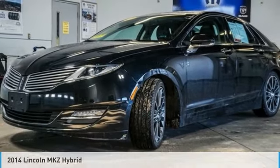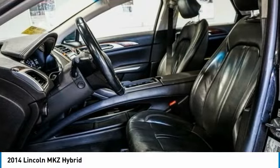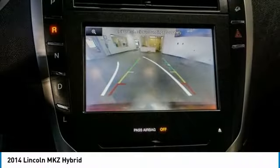Today, the 2014 Lincoln MKZ with sharp angles, sleek lines, and a sculpted body — the Lincoln MKZ has an impressive stance and a dynamic design.